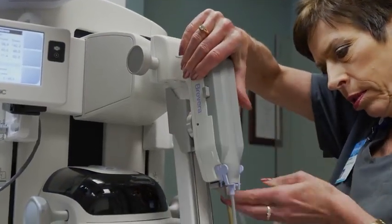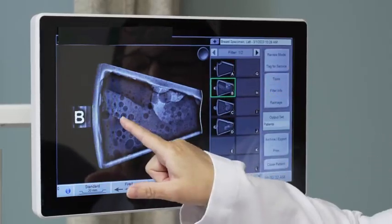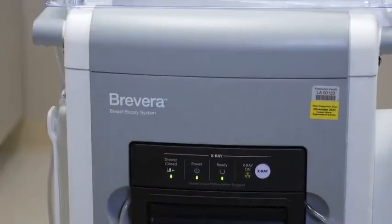Revera has been a game-changer for doing stereotactic biopsies. It allows us to complete an exam for the patient, acquiring imaging of these samples almost instantaneously as they're being taken, so that we can reduce the time of the biopsy for the patient.